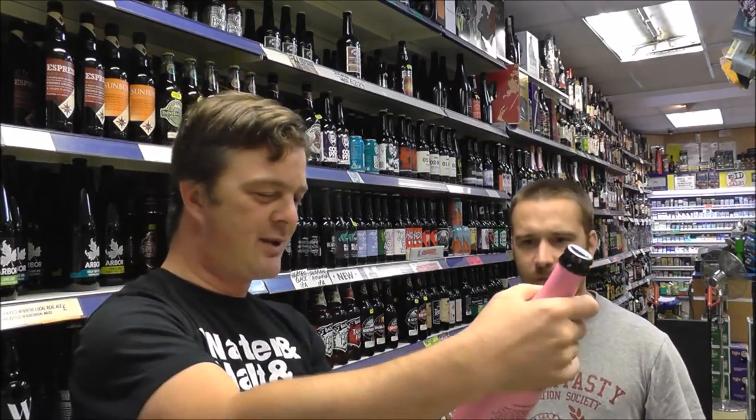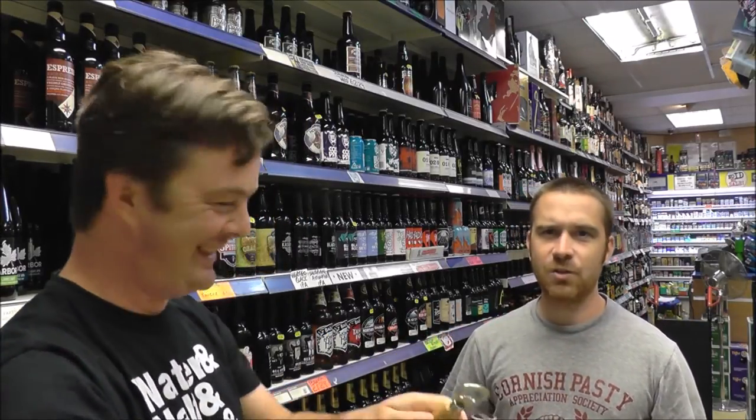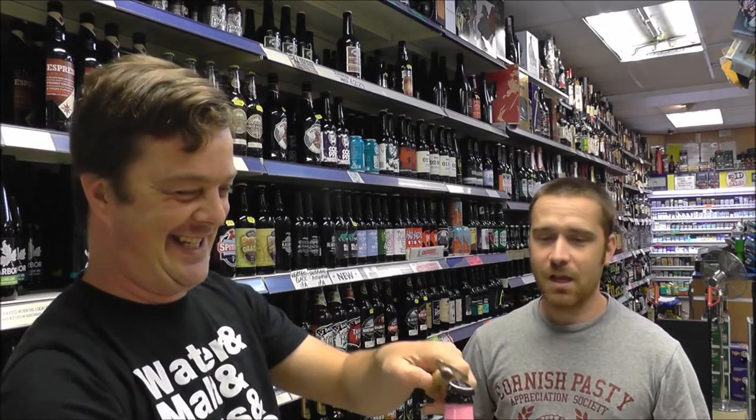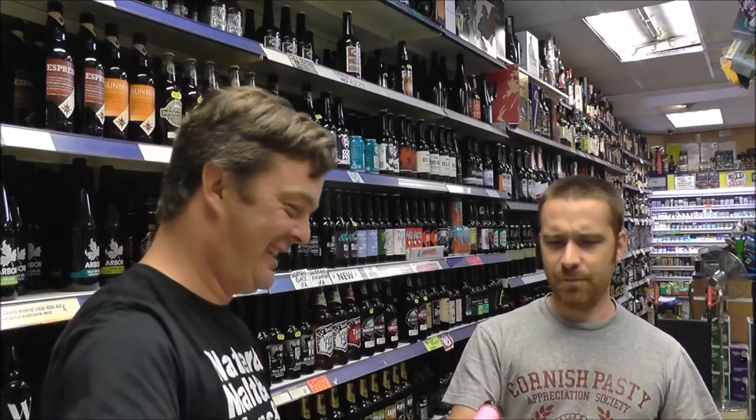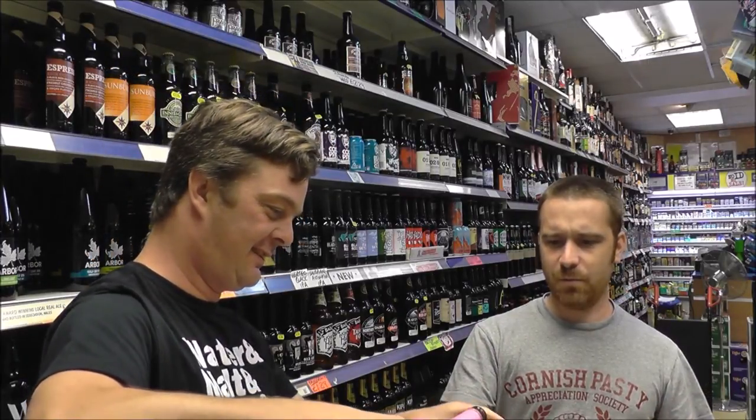Chris, what do you think of a beer with Pretzel, Raspberry and Chocolate in it? Sounds rank. I might have heard lots of these, because there's been a whole range, isn't there? Yeah. I might have heard they've all been pretty hanging.